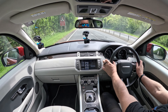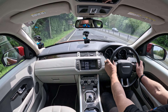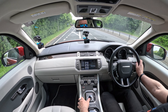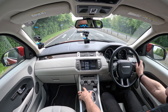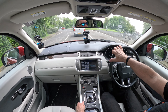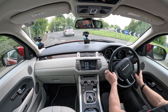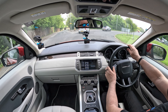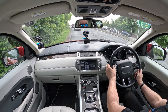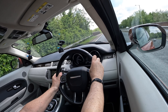Touchscreen sat nav, Bluetooth hands-free and Bluetooth audio streaming. Just here you've got your terrain response and also a hill descent control — click that and it'll keep you at a certain speed. You can regulate the speed from the cruise control buttons: click plus to go down faster, or click minus to slow the vehicle down even more. Great system.